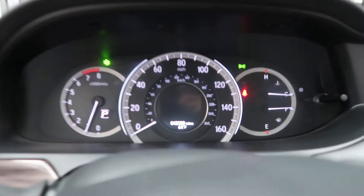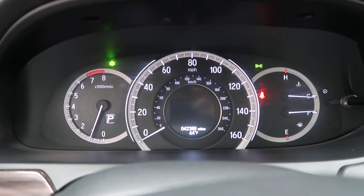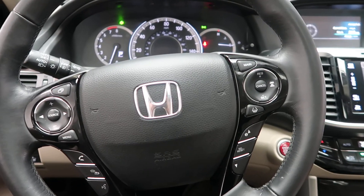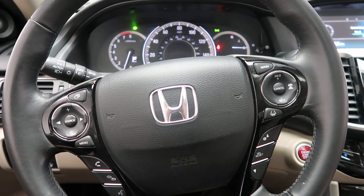This Accord has 42,388 miles. Carfax and service records are available online. To see more photos of this Honda Accord Touring, visit us at FeldmanImports.com.